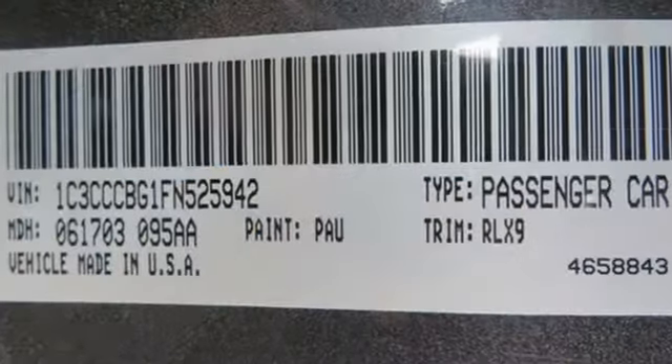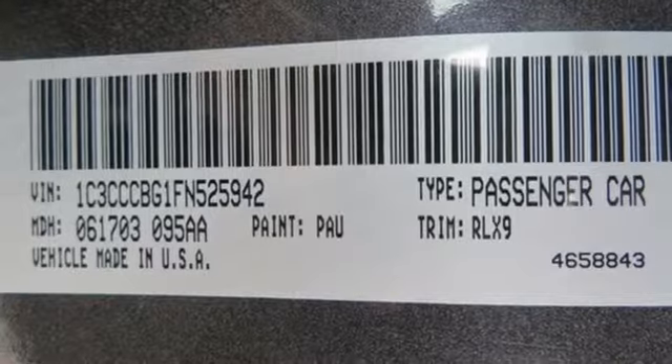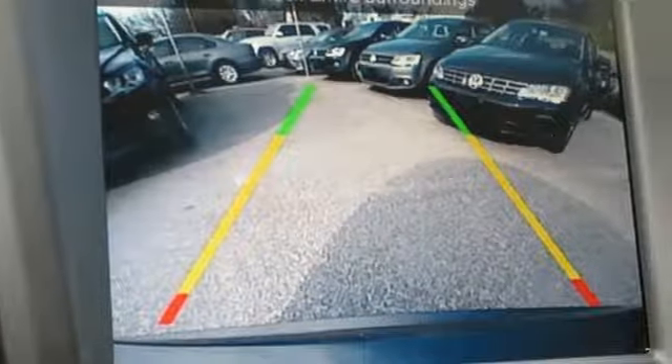First and second row express open and closed sliding and tilting sunroof, sports suspension, and V6 engine.